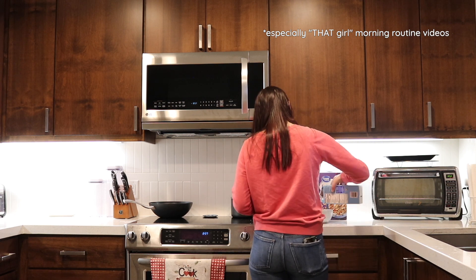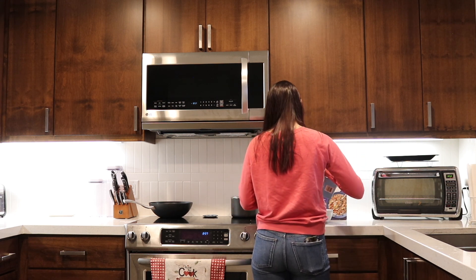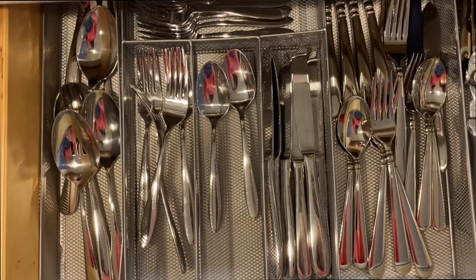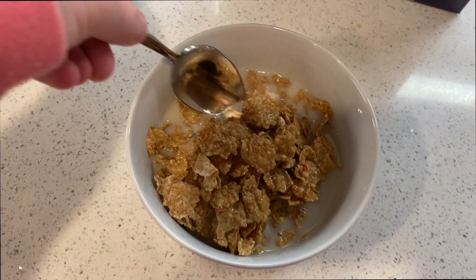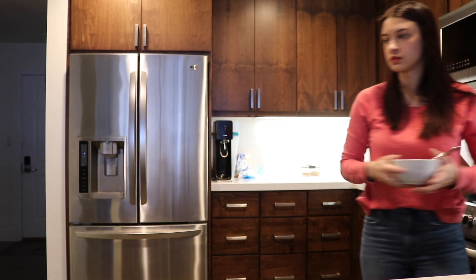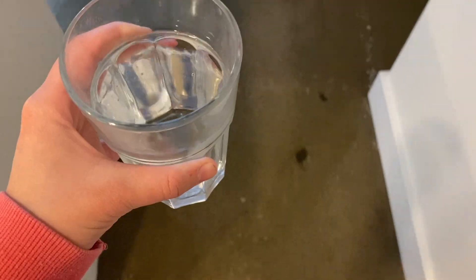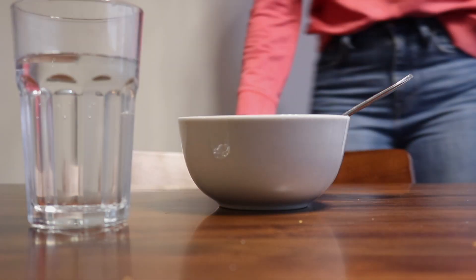Although you may not see many morning routines where people eat cereal for breakfast, this is my morning routine, and what I want to say is that your morning routine should be right for you — do things that make you feel energized, confident, and ready to take on the day. As I'm eating my cereal, I like to pull out my journal and check any to-do items I may have listed the night before. And that's basically my morning routine.